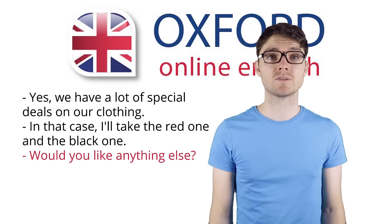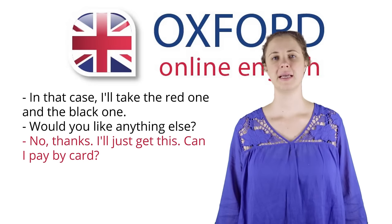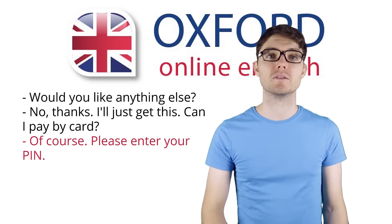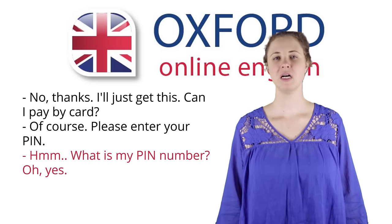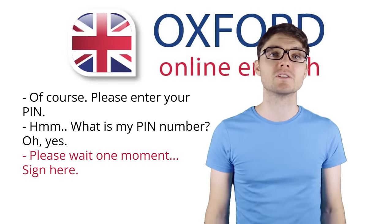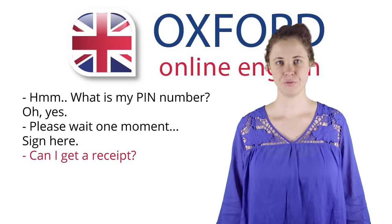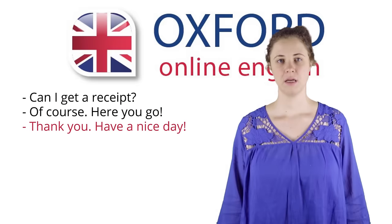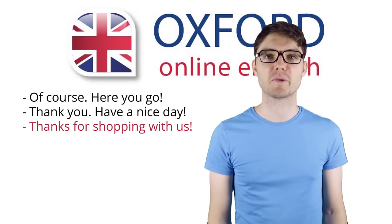Would you like anything else? No thanks, I'll just get this. Can I pay by card? Of course. Please enter your PIN. What is my PIN number? Oh yes. Please wait one moment. Sign here. Can I get a receipt? Of course. Here you go. Thank you. Have a nice day. Thanks for shopping with us.